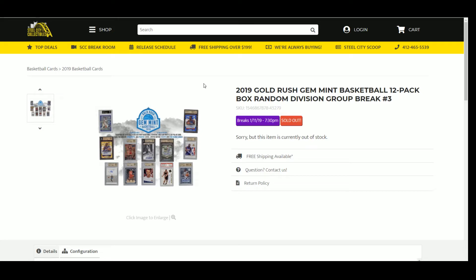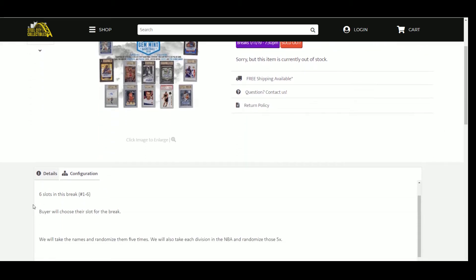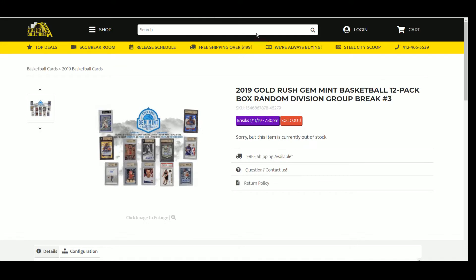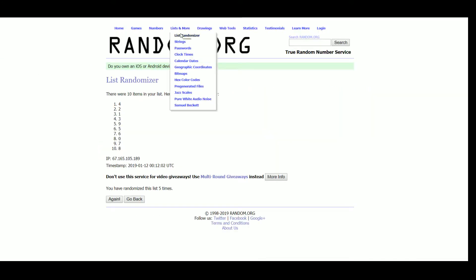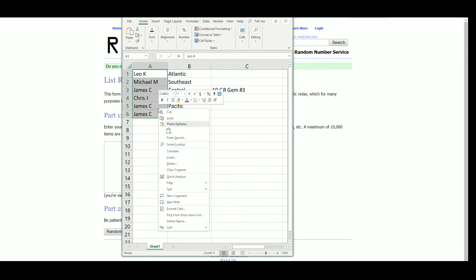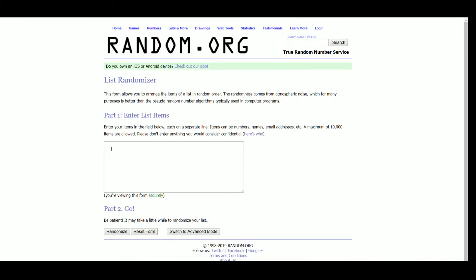All right, 2019 Gold Rush Gem Mint Basketball, 12-pack box, random division group break number three. Six spots, one through six. Five two-spot in the break — we take names, randomize it five times, take each division in the NBA, randomize those five times. From there we'll pair up the two lists so that every buyer gets a spot in the break. Let's get a new list: Leo, Michael, Chris, and James — randomized five times.